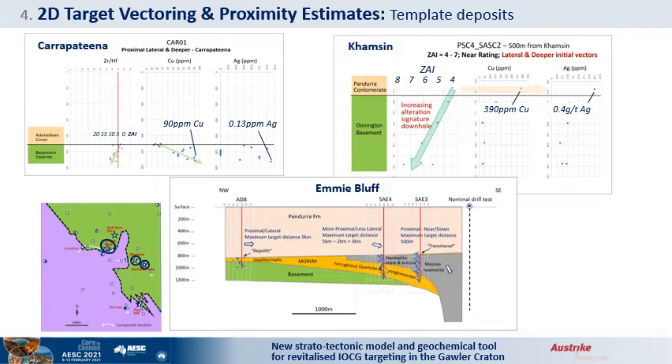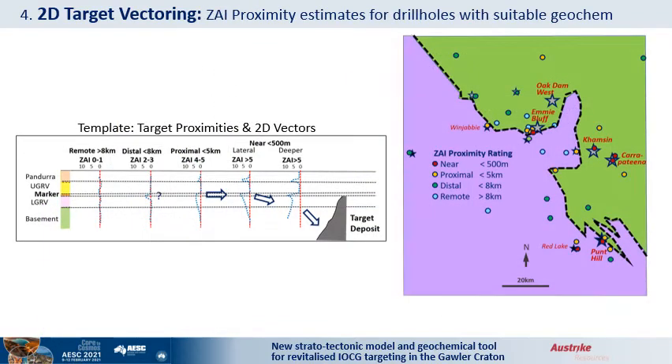The established deposits were used as templates to determine a general target proximity scale for ZAI values. The aim is to have a broader alteration vector, rather than solely relying on gravity anomalies and iron oxide alteration closer to deposits. A preliminary template is developed for estimating target proximities from ZAI values. Holes rated as proximal are likely to be within 5 km of the centre of a hydrothermal system, possibly as close as 500 m, and are therefore worthy of follow-up. Holes with distal or remote ratings are still useful in guiding target vectors for adjacent holes.